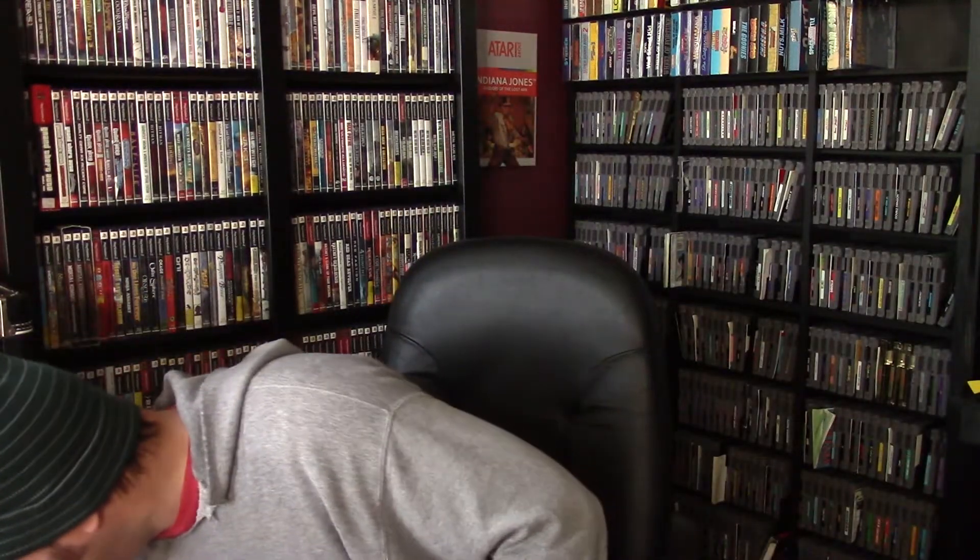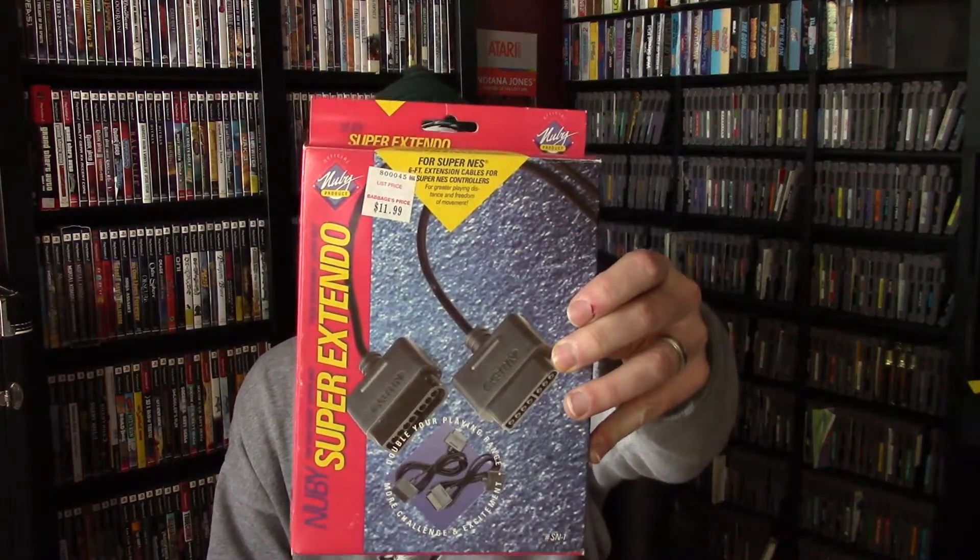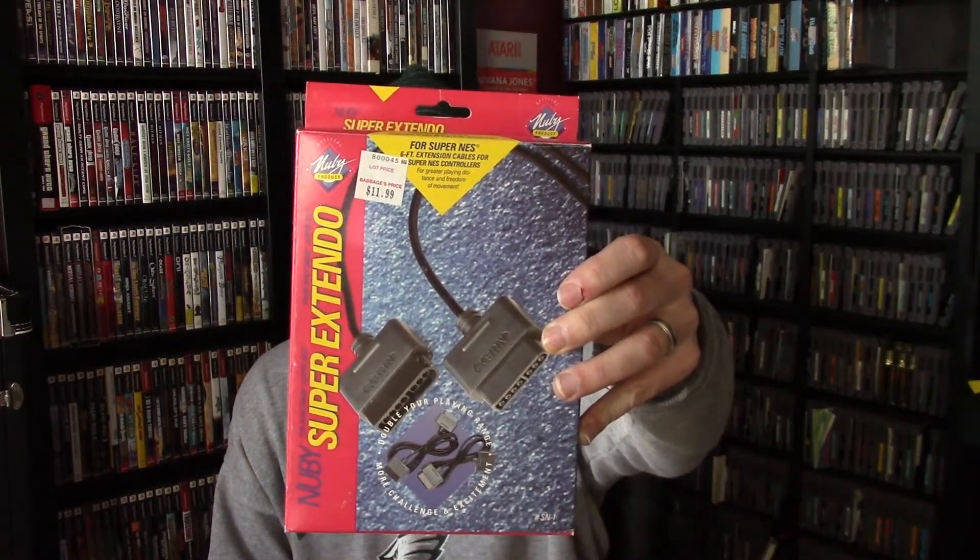We got Game Genie code books — the original book. I'd like to get the Game Genie box at some point, but all the inserts for the Game Genie are in there, maybe $10 to $20 worth of stuff. And I've never seen these before — the Super Extendo — a pair of six-foot cable extenders for your controllers. There was actually a pair in the box and an extra pair as well.